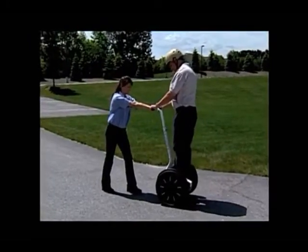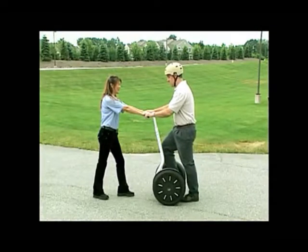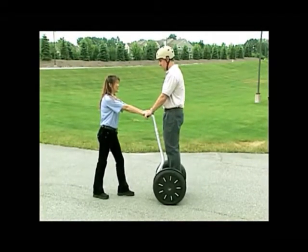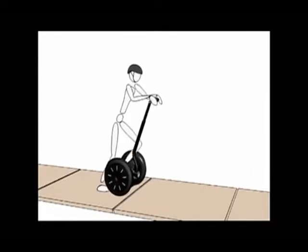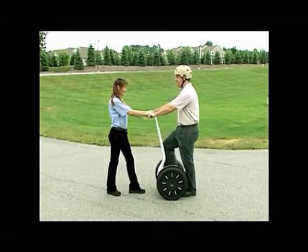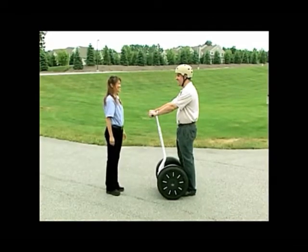Slowly transfer your weight to your foot on the mat. Avoid moving the handlebar as you step on — the Segway PT will move if you push, pull, or lean the handlebar. Be prepared: some people rock back and forth involuntarily when they first step on. Stay calm and relaxed. Look forward. If you feel unstable, step off the Segway PT and pause before stepping back on.